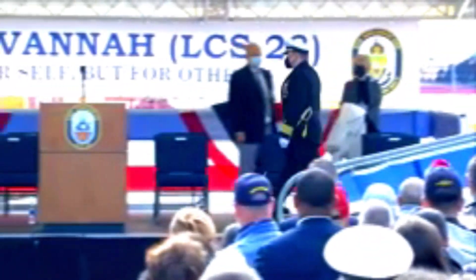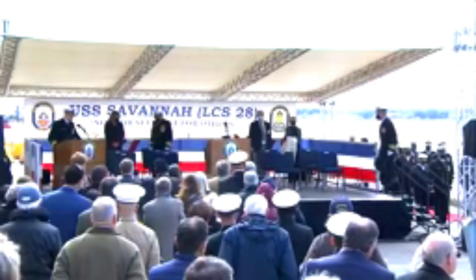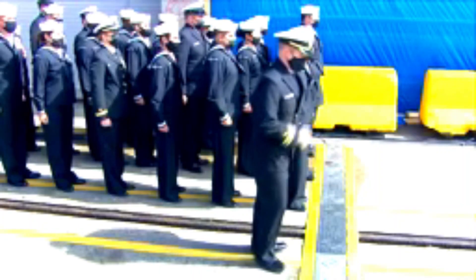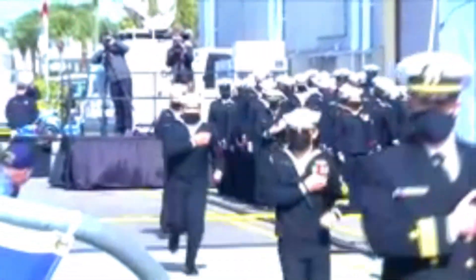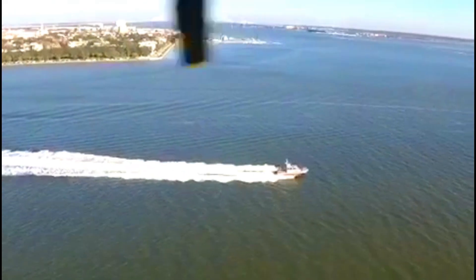The third USS Savannah, AS-8, was launched in 1899 as the German commercial freighter Saxonia. The fourth USS Savannah, CL-42, was a Brooklyn-class light cruiser commissioned in 1938. The warship served through the entire Mediterranean campaign, receiving three battle stars for service before decommissioning in 1945.